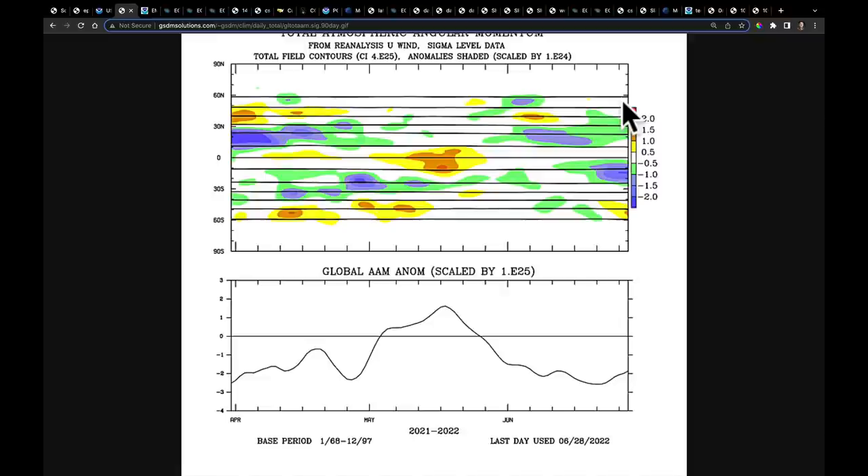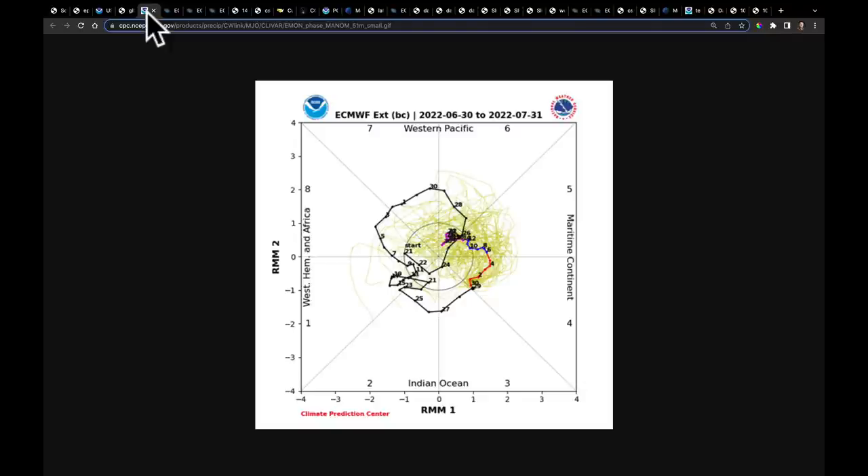Looking at all of these things combined with what's going on with the MJO right now — it's sweeping through phases four and five, which is what we thought. We do anticipate it to come back around to phase six, seven, and eight at some point. But this is all very supportive of that broken-up jet stream pattern that we've been discussing.